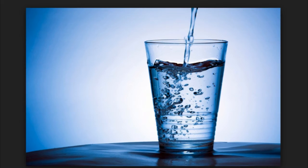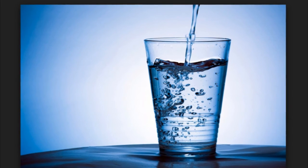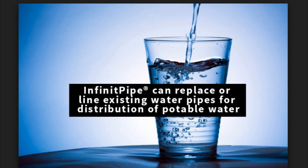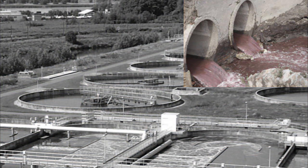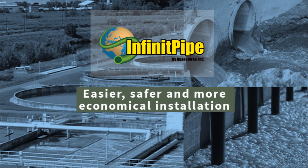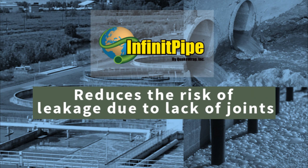Infinite Pipe is approved for potable water. Many communities across the world are facing water challenges that are impacting millions of lives and costing billions of dollars. Our technology can economically, expeditiously, and permanently replace or line existing water pipes for the distribution of clean, potable water. By using special resins, Infinite Pipe can be customized to withstand aggressive environments in the wastewater industry as well. Infinite Pipe has a higher resistance to corrosion than steel or concrete pipes. It is easier, safer, and more economical to install, and being jointless reduces the risk of leakage and environmental contamination.